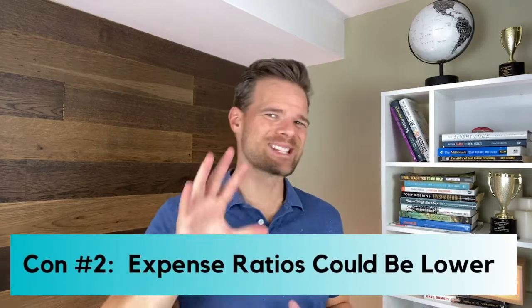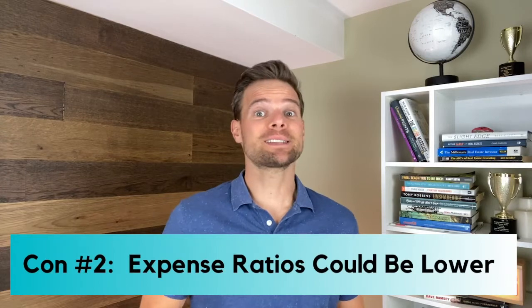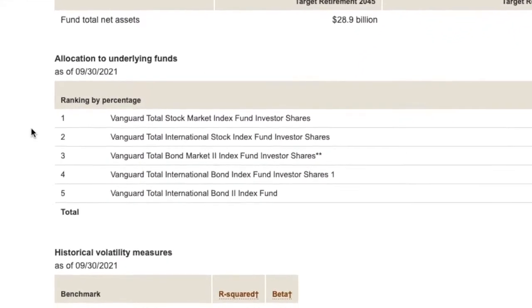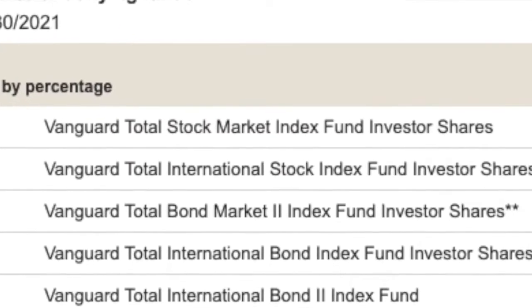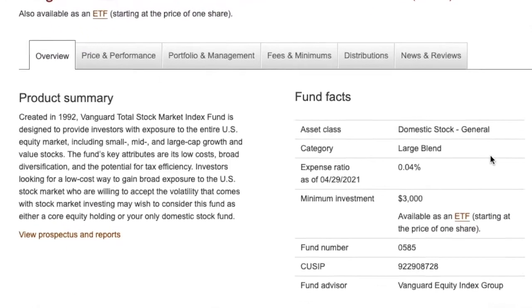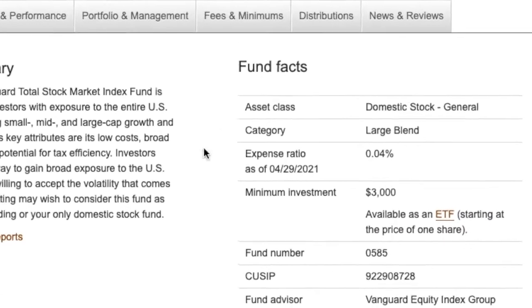Con number two: expense ratios could be lower. Although target date funds have super low expense ratios, you could get an even lower expense ratio if you invest in the underlying index funds directly. For example, one of the index funds that makes up VTIVX is the Vanguard Total Stock Market Index Fund Investor Shares. If you invest in that fund alone, you'd only pay 0.04% on the expense ratio instead of 0.15% — a small percentage, but one that can truly add up over time.